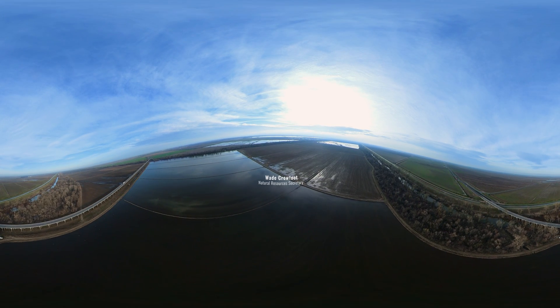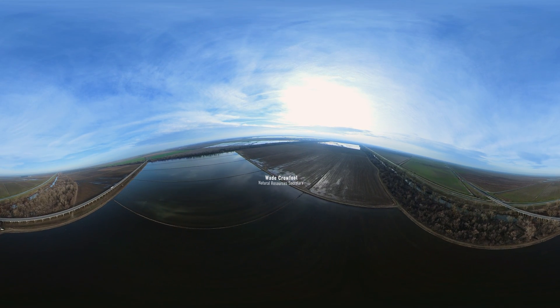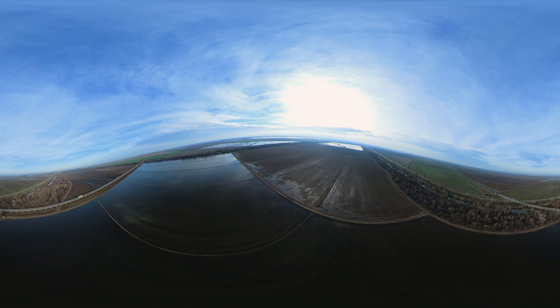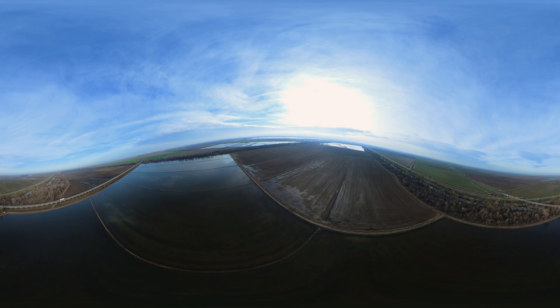Hi, I'm Wade Crowfoot, California's Natural Resources Secretary, and this is Soaring Over the Flood Plains, an interactive tour of a very special place in California.